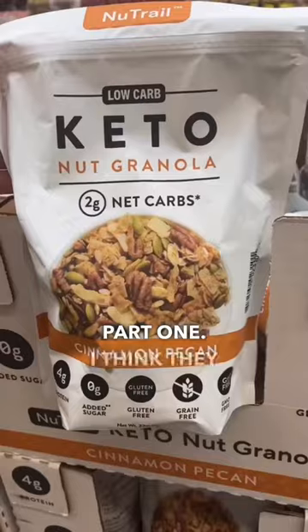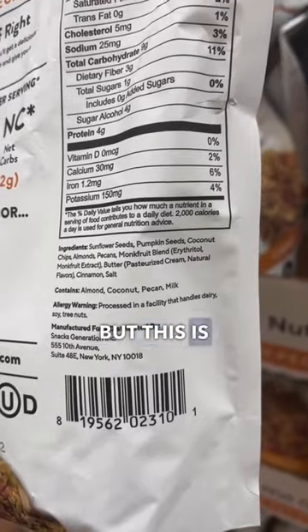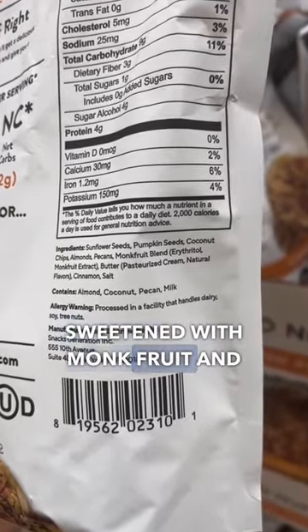Healthy finds at Sam's Club, part one. I think they have the blueberry version of this keto nut granola at Costco, but this is a solid option — made with nuts and seeds and sweetened with monk fruit and a little bit of erythritol.